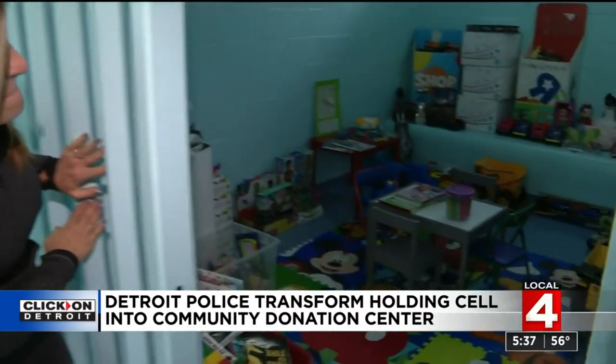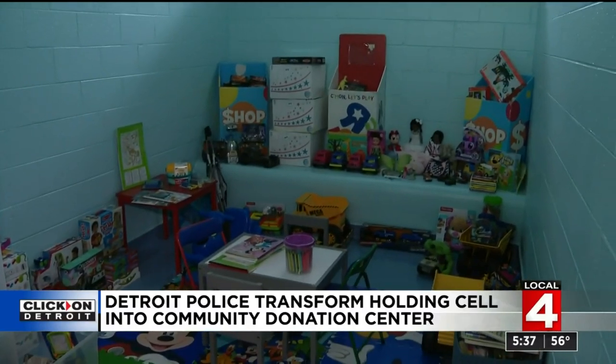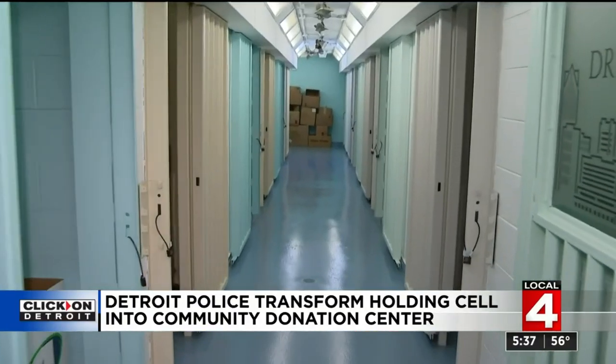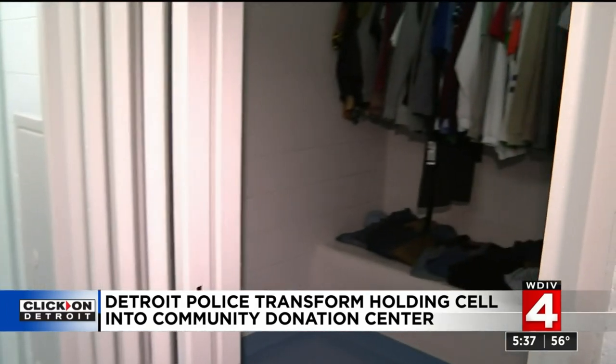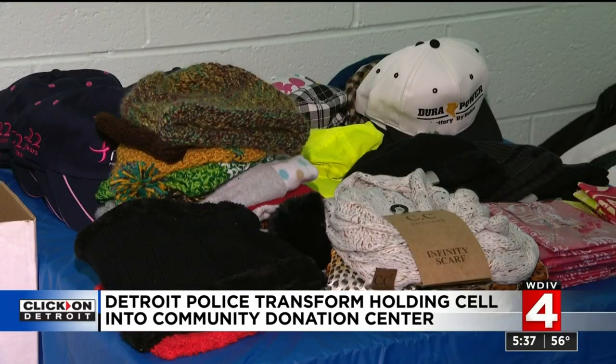Ten years ago, if you were walking down this hall, it meant you were in trouble with the police. But since this holding cell was closed down at Detroit 6th Precinct, they've turned these holding cells into donation centers. It's amazing how a couple of coats of paint and a new purpose can change a room. This used to be a dark, dreary place back here for people that weren't doing what they were supposed to do in the community. And so we decided to turn it into something that will uplift and help the community.